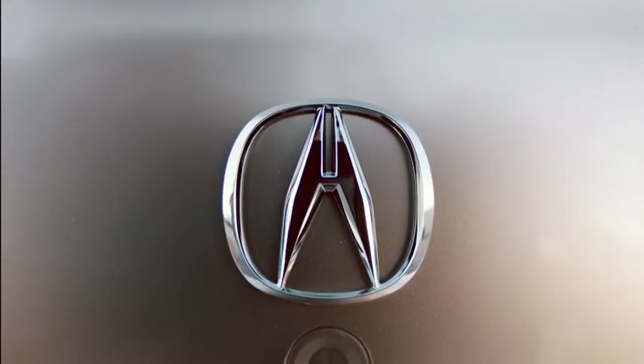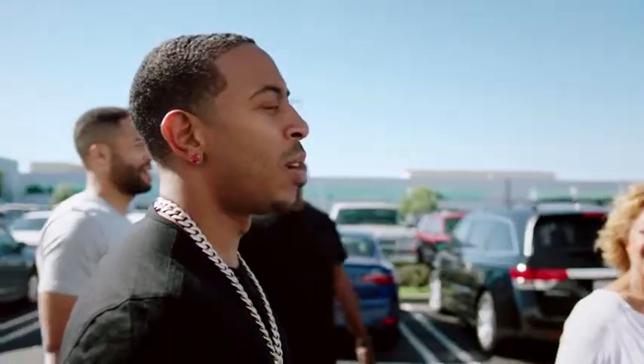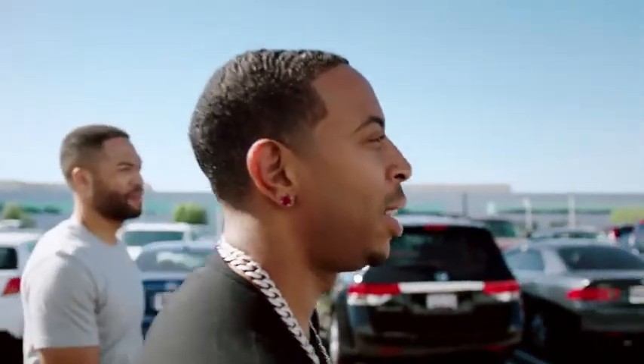Are you ready to go see it? I'm so ready to go see it, I can't wait. This is my first car where I really felt like I had accomplished something in life.